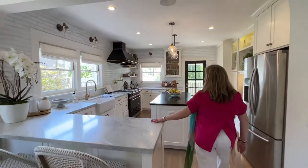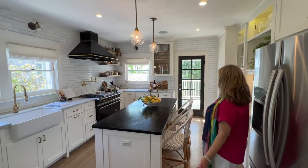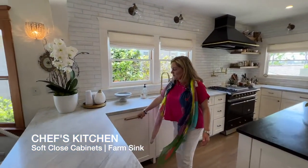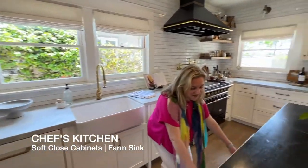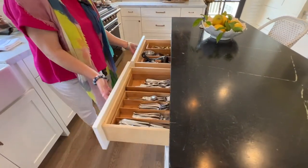Check out this kitchen. Cabinets, island. La Cornue French range oven. Custom cabinets throughout with built-in dishwasher. Incredible cabinets. Built-ins throughout.